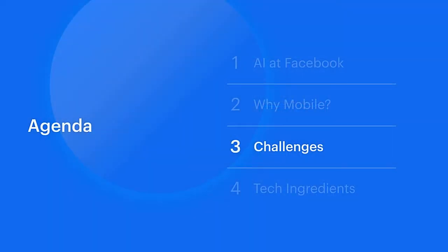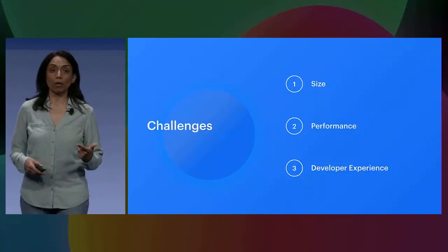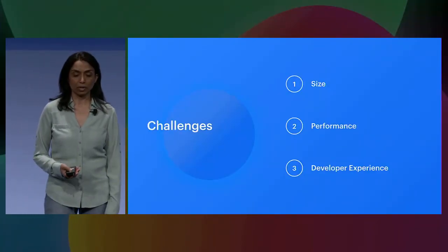Now let's move on to some of the challenges we face as we bring AI and ML onto our devices. I'll hit on three challenges. The first one is size, the second is performance, and the third is developer experience.